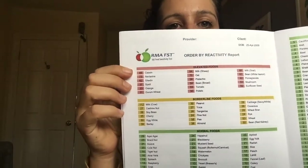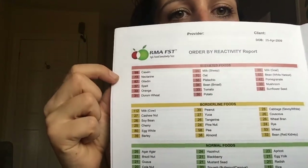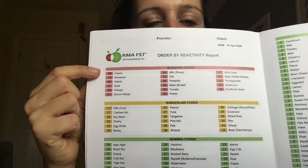On the fourth and sixth pages, the foods are divided up based on how elevated they are. In this case, the person is reacting to casein — the protein found in dairy — nectarines, gliadin, and all different kinds of foods. This person would consult with their naturopathic doctor after getting these results and figure out a plan to eliminate those foods, identify which might be cross reactions, which might be a result of leaky gut, work to heal the gut barrier, and then slowly reintroduce foods to figure out what the true sensitivity is, as well as taking other measures to lower inflammation in the body.